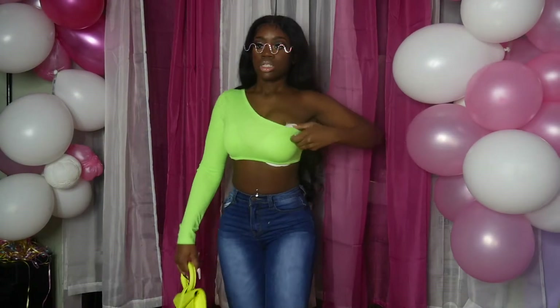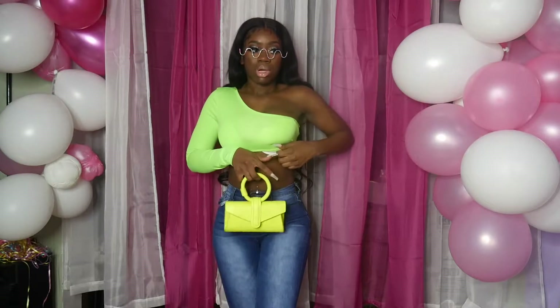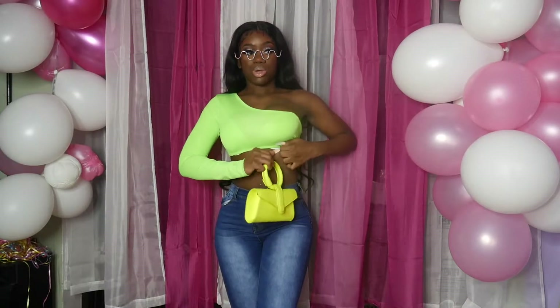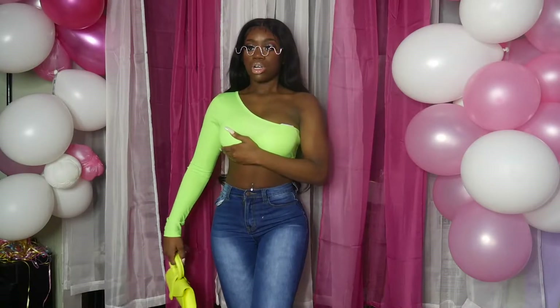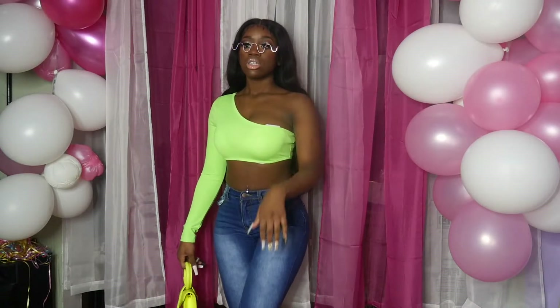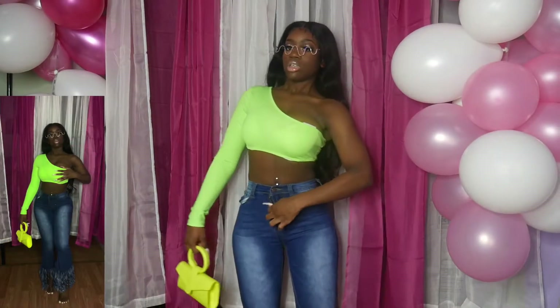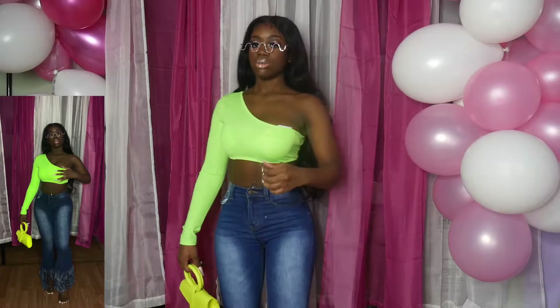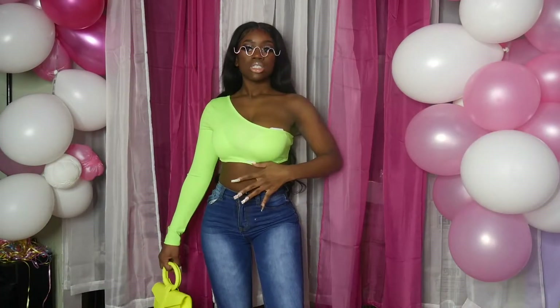I didn't know what heels to put on so I didn't wear any, but you can wear this with white or green. My bra is showing — you're not supposed to wear a bra with this but I feel more comfortable wearing one. The pants at the bottom have fringes. It's a look, it's a vibe.